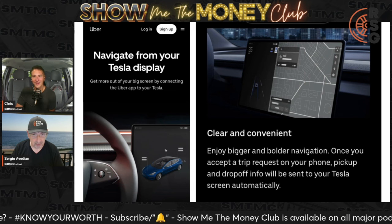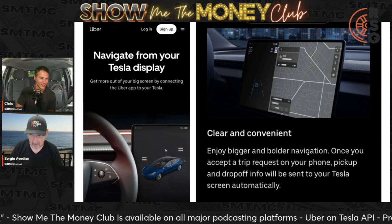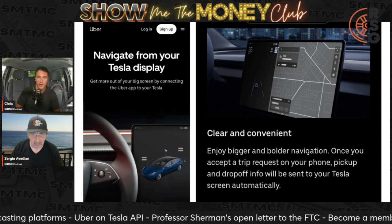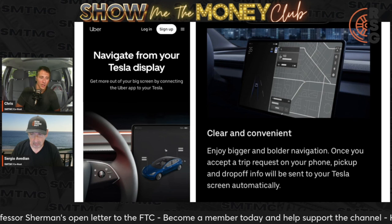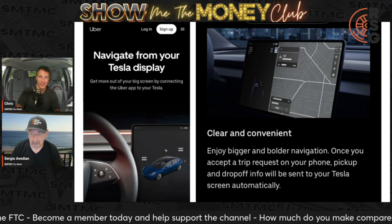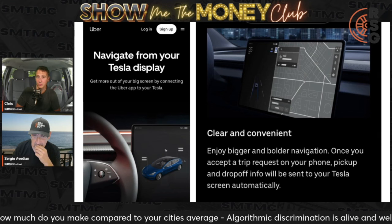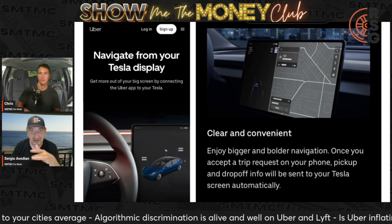I don't have a Tesla yet, but one of these days I'll do rideshare with one. They're cheap now — there's actually a link in the description where you can get $1,000 off a Tesla if you're interested. Go to rideyourguy.com/tesla. Model Ys are starting under $30K right now, so that's not bad.